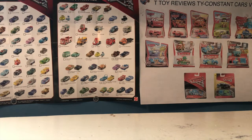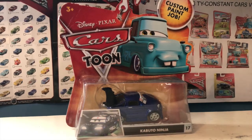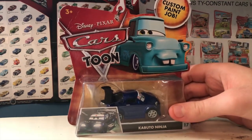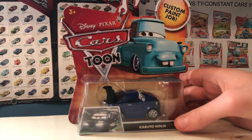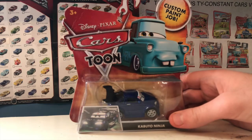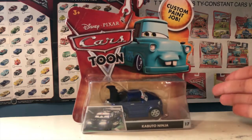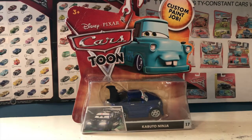Moving on to Cars Tunes, I only have one car but it's one I'm really excited about — the Kabuto Ninja. I have really big plans for the Kabuto Ninja in Cars Adventures and I'm probably going to use him really soon in the series. It's a great release, definitely one you'd want more than one of. He's one of just a few Tokyo Mater tuners I didn't have that are still on the affordable side.